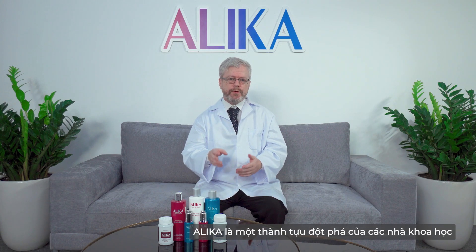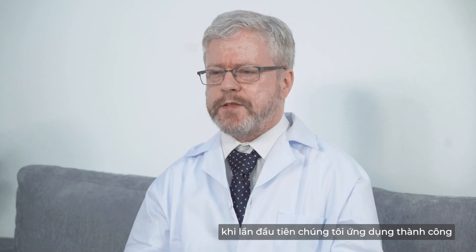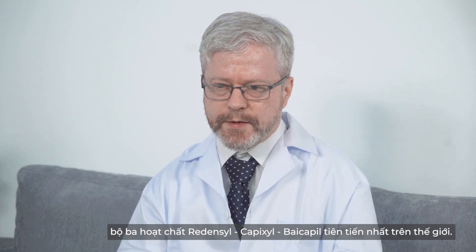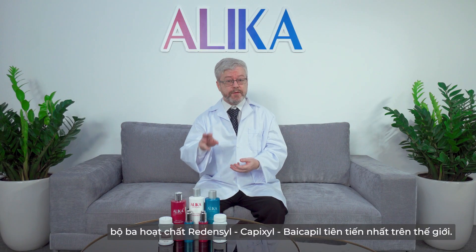Alika is a breakthrough achievement of scientists, as for the first time they successfully applied the three most advanced active ingredients in the world: Redencil, Capixel, and Bicapol.